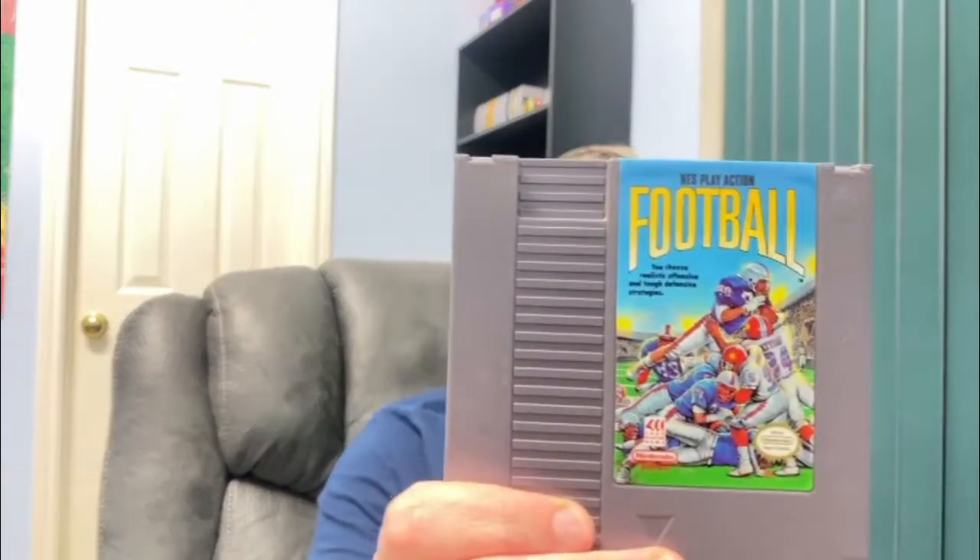Next one — NES Play Action Football. I've actually heard that RG Fam Games did a really cool video of all the 8-bit NES games, and I remember him talking about that one. So that might be a cool one to check out if I ever find a way to play it.